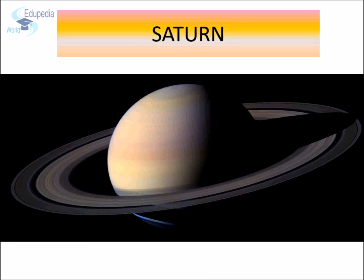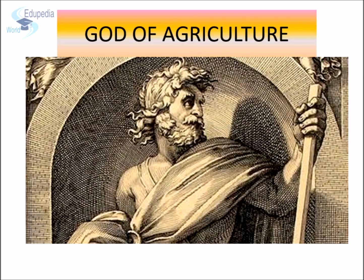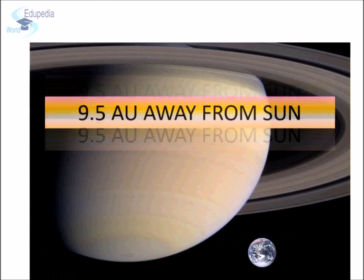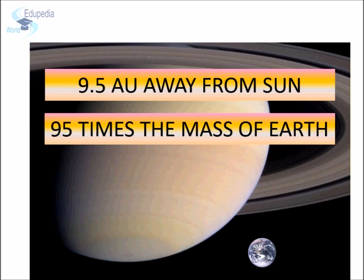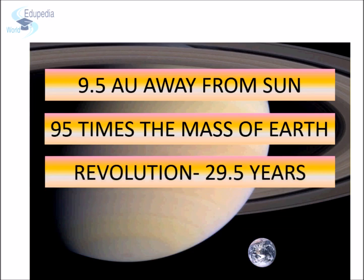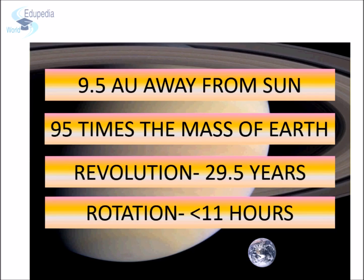Saturn is the sixth planet from the sun and is named after the Roman god of agriculture. Saturn is 9.5 astronomical units away from the sun and is considered to be the most beautiful planet of our solar system due to the presence of its spectacular rings. Saturn is the second largest planet in the solar system. Its mass is equal to 95 times of the Earth's total mass. It is considered one of the four gas giant planets. The length of a Saturn year is 29.5 Earth years. The rotation speed of Saturn is also very fast, completing one rotation in less than 11 hours.